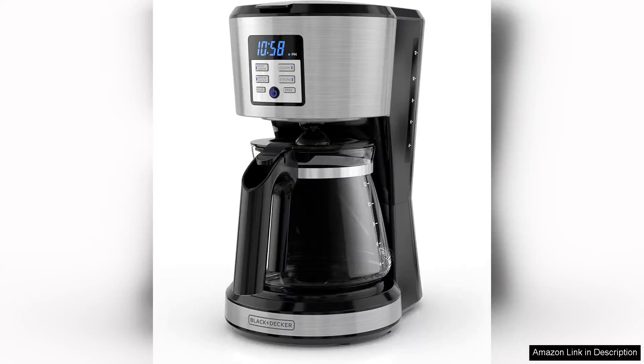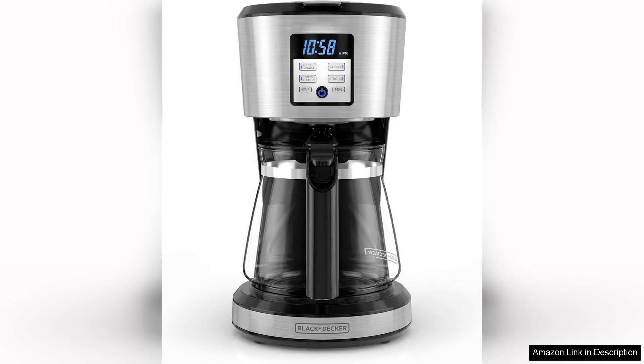The 12-cup coffee maker with programmable features and exclusive Vortex technology is a remarkable addition to any coffee lover's kitchen. This machine combines convenience, efficiency, and excellent brewing performance in a sleek design.